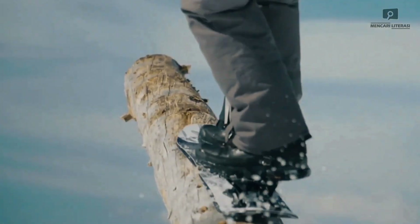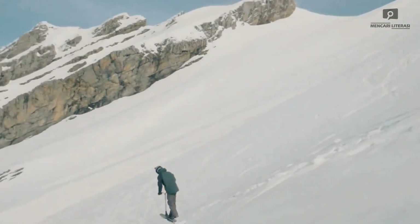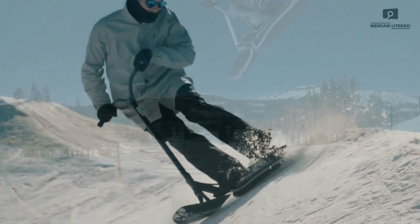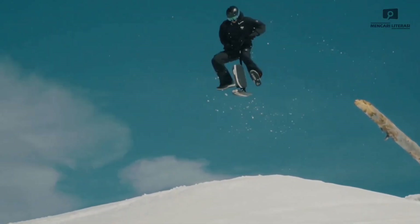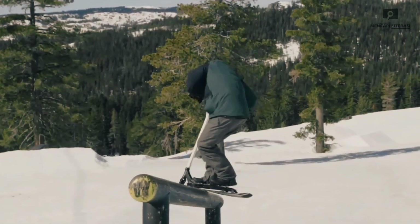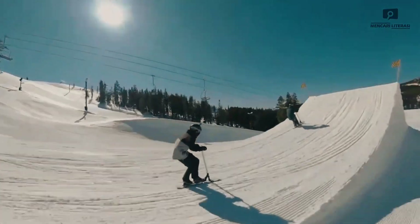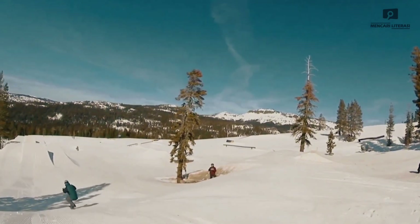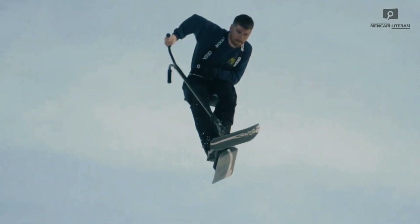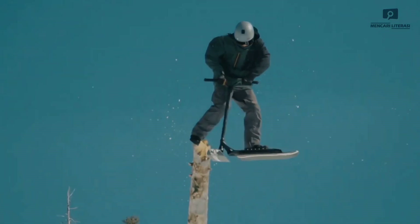Tick Snow Scoot — a new adventure in winter sports. The Tick Snow Scoot offers an exhilarating experience by combining snowboarding and scooter riding into one unique winter vehicle. Designed for both beginners and experienced riders, it provides a fun and exciting way to explore snowy terrains. Featuring a lightweight yet durable frame, the Snow Scoot offers excellent control and maneuverability on the slopes. Its wide skis offer stability on powdery snow, while the ergonomic handlebars ensure a comfortable grip for smooth navigation through turns and jumps.